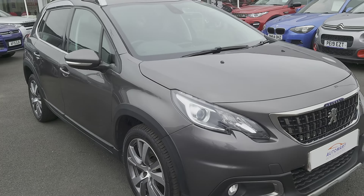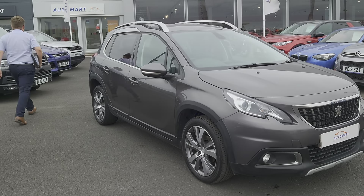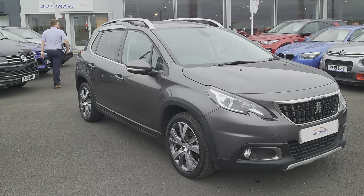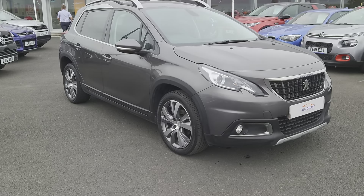Today we have got a 2018 Peugeot — it's a 2008 edition, that's the Allure trim. It's a 1.6 diesel, 5-speed manual.